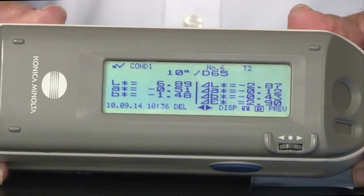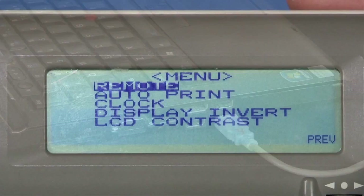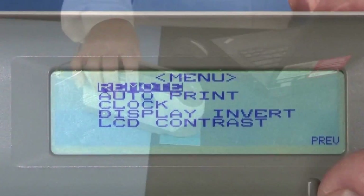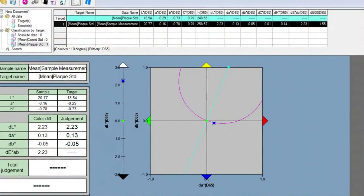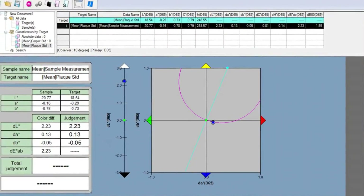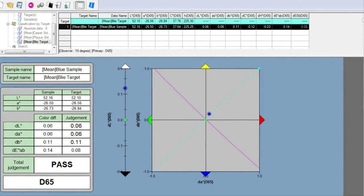A complete quality control and color management system is possible with SpectraMagic NX optional quality control software. SpectraMagic NX allows you to configure graphic and numerical layout according to your needs, from pass, fail, to more sophisticated analysis with spectral, color, and trend graphs.